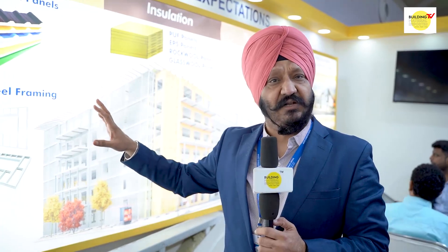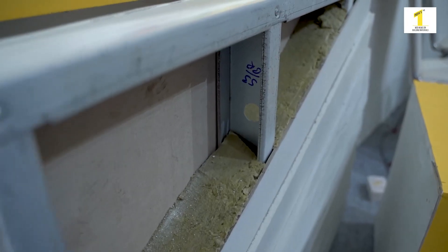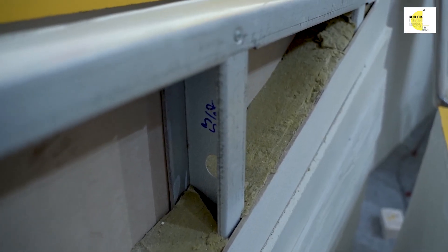For walls, we have options like all types of insulated panels. In insulated panels, we have four types: glass wool, rock wool, EPS, and PUF panels.